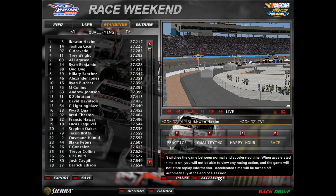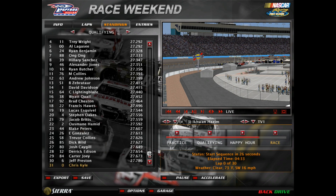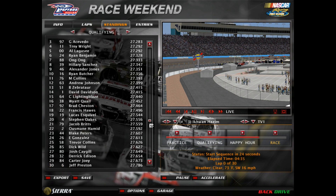We're here at Phoenix International Raceway for race number 10. The three team and the four team of Joseph Sicily start on the front row, and here are the full qualifying results.